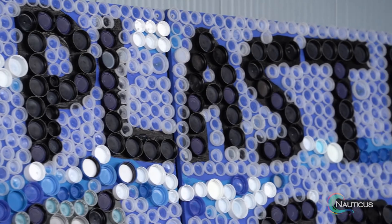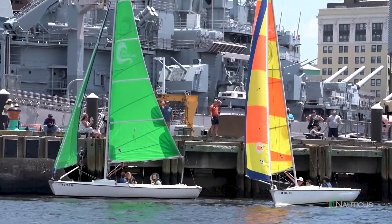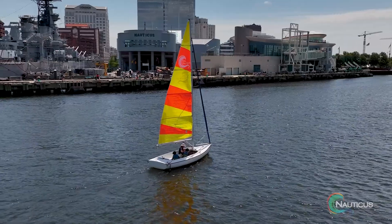At Sail Nauticus I learned how to use better recyclable products and how to pick up after the environment. I not only learned sailing but I also learned swimming and teamwork. One of the main things I learned was probably trust, because on a boat with three to four people you kind of have to trust each other or things can go bad. I signed up for Nauticus because it seemed interesting and it was different from regular school activities. She came home after the very first day and was like, 'it was awesome, I love it, I'm so glad I did this.'